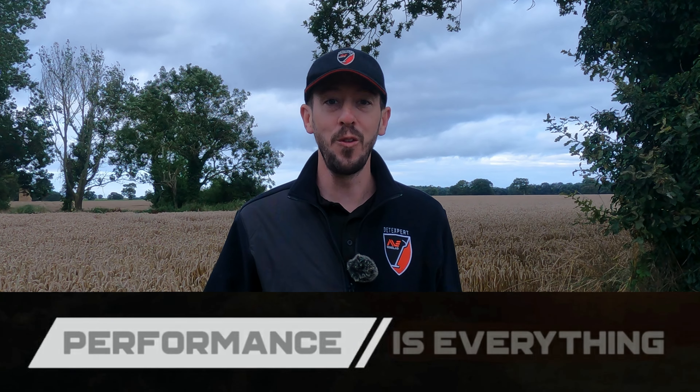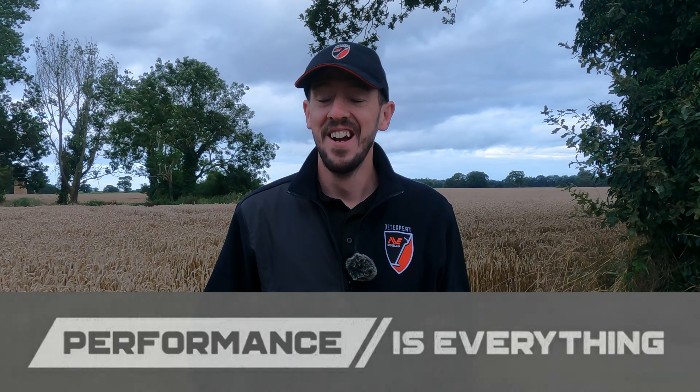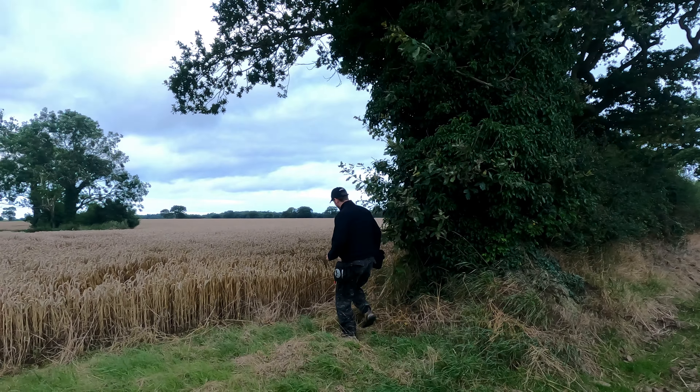Good morning mud monsters and welcome along for another day's digging. Here we are in beautiful Norfolk, it is seven o'clock in the morning — actually quite chilly, really early start for us traveling out here. But before I get started I just want to say a massive thank you to all the new patrons who've joined the channel. Your support is making the channel grow in every single possible way. Right now we're using wireless microphones so I can run around, even go behind this tree.